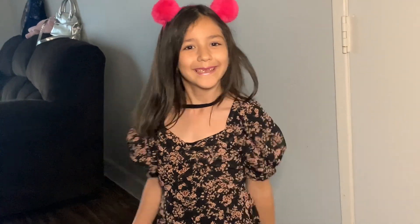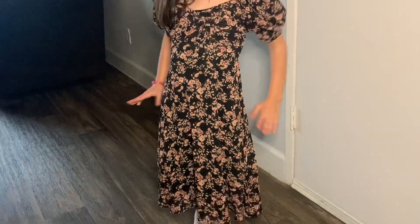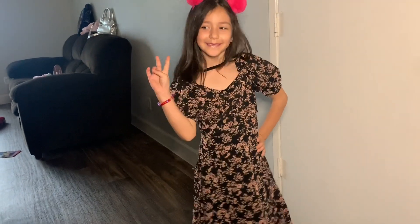It also came with a little belt to tie around it. It's a really cute light pink dress with black accents — a long, flowy dress with cute little puffy sleeves. This one gives me both spring and fall vibes because of the black, and my daughter was super excited about it. She's really girly, so dresses are definitely her thing.